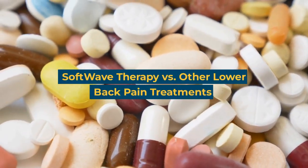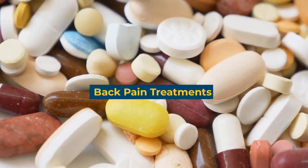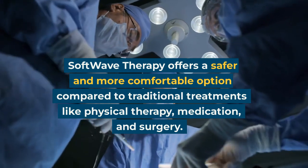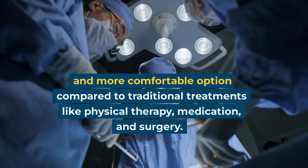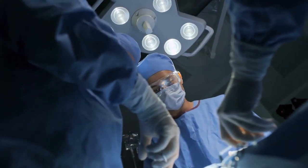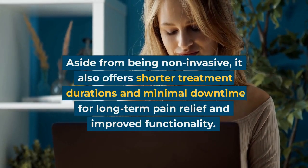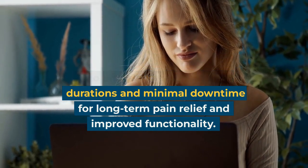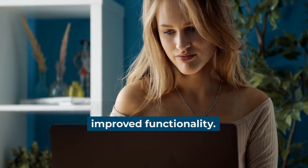Softwave therapy versus other lower back pain treatments. Softwave therapy offers a safer and more comfortable option compared to traditional treatments like physical therapy, medication, and surgery. Aside from being non-invasive, it also offers shorter treatment durations and minimal downtime for long-term pain relief and improved functionality.